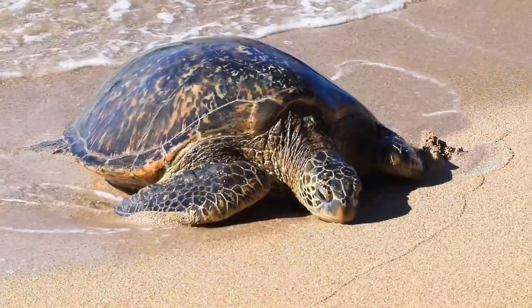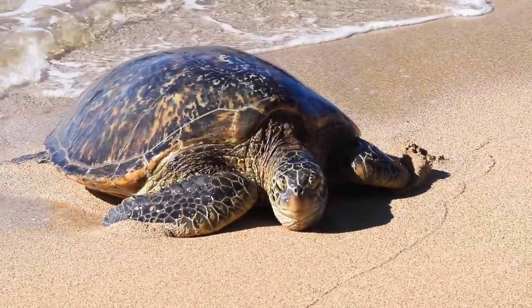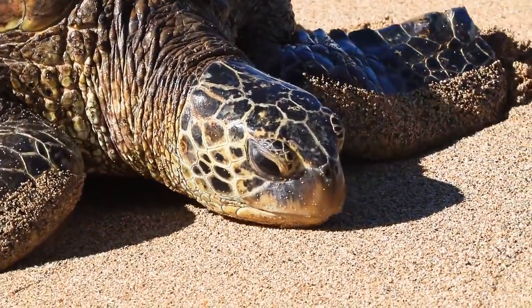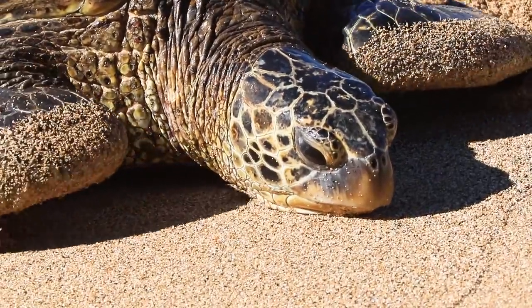From a distance, observing their natural behaviors was a really amazing thing that I got to experience and I am very happy that I was able to film this and share this with you as well.